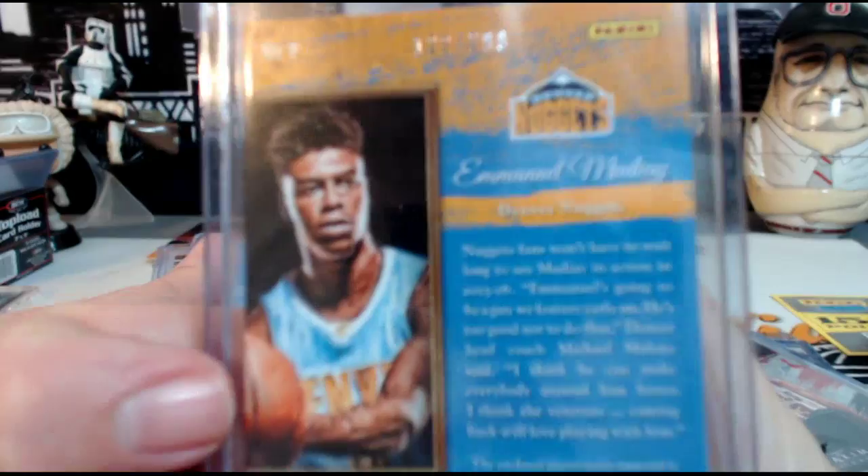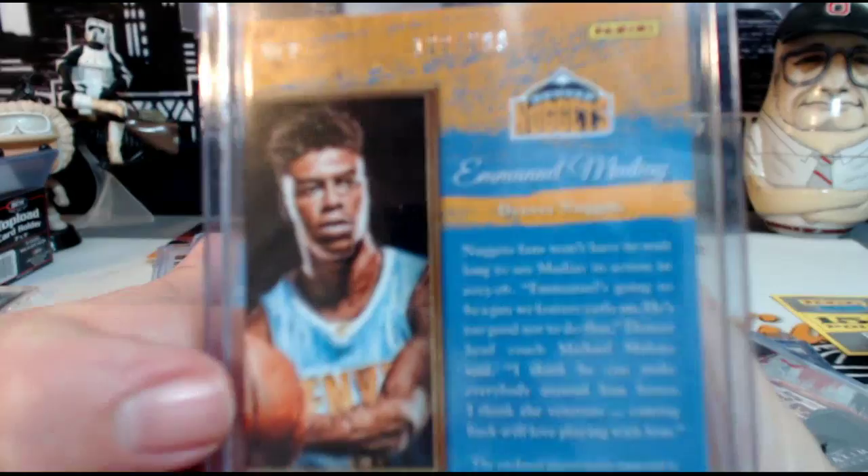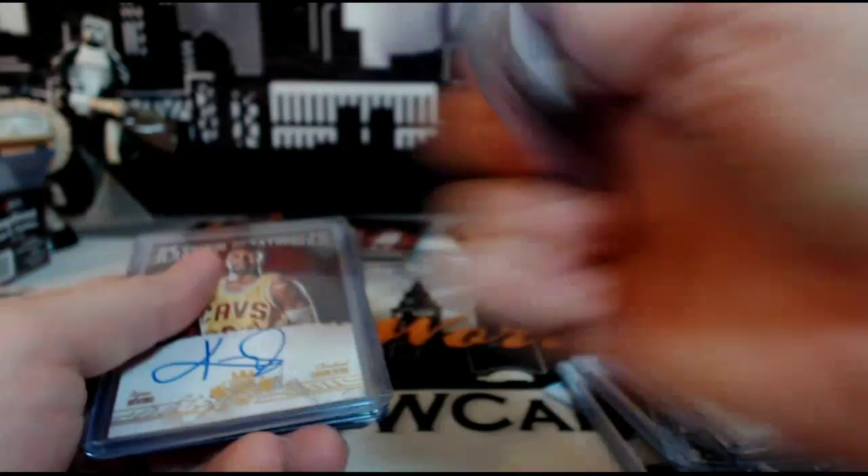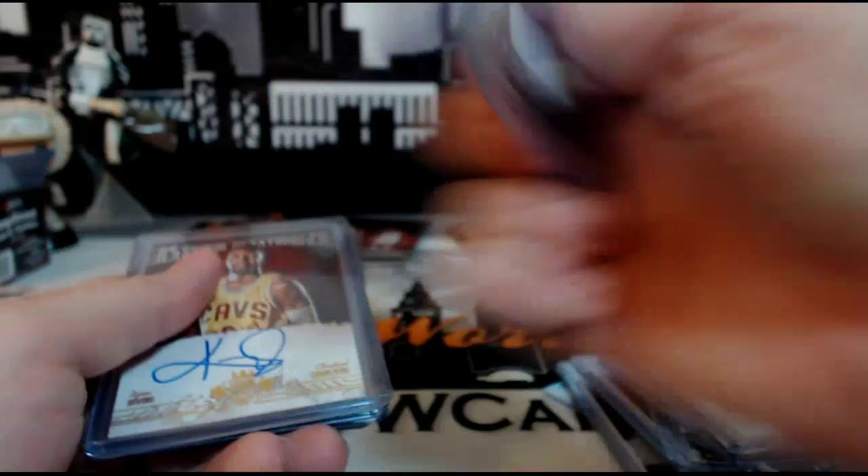Danilo Gallinari Vintage Material for the Nuggets, 124 out of 199. Kenneth Faried Expressionist Memorabilia, 296 out of 299 for the Nuggets. Then we have a Kyrie Irving Studio Signatures for the Cleveland Cavaliers, numbered 26 out of 40.